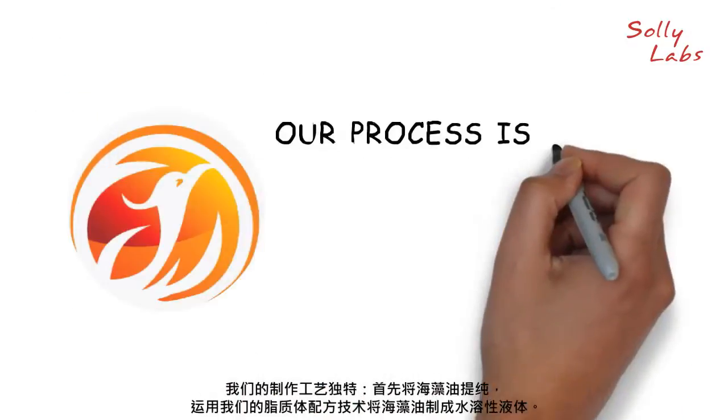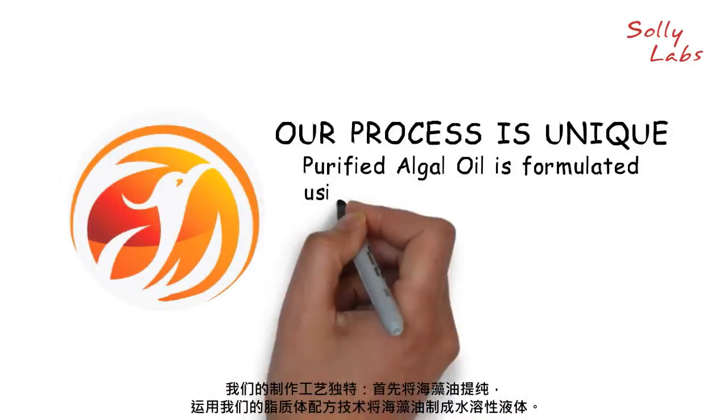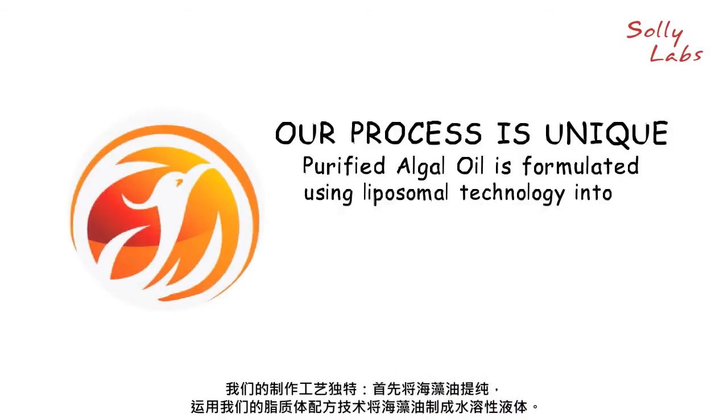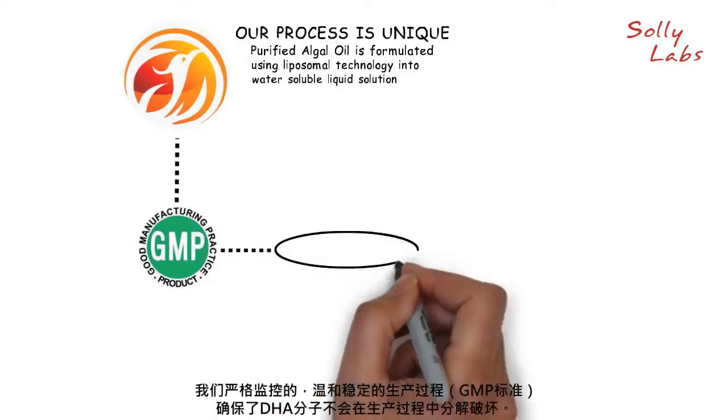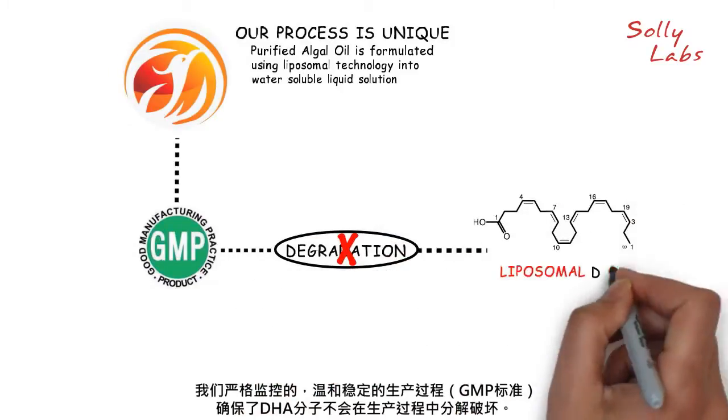Our process is unique. Purified algal oil is formulated using liposomal technology into a water-soluble liquid solution. The controlled, gentle, and stable GMP manufacturing process also prevents degradation of any DHA molecules.